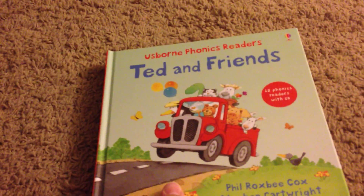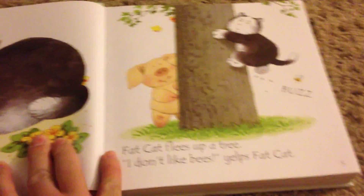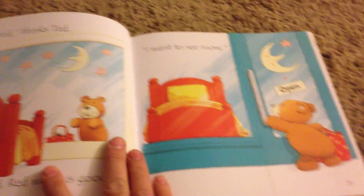This is Ted and Friends. It's one of the Usborne Phonics readers and it actually comes with a CD so your little one can listen and read along. Here's a list of the stories — lots of cute little stories. They have lots of rhyming, alliteration, all those things to help with sight words. And there's lots of stories throughout this one. It's very cute.